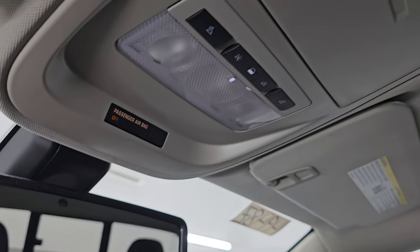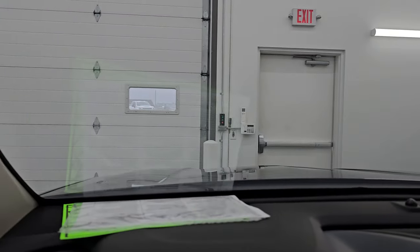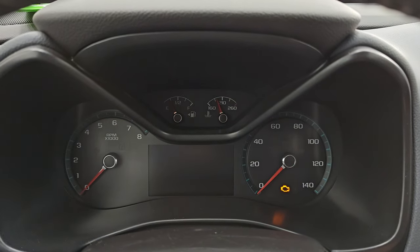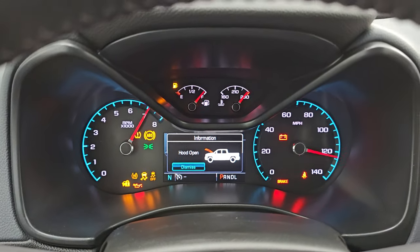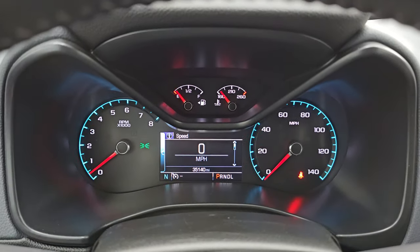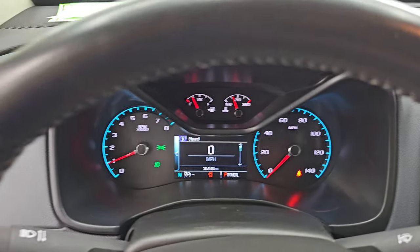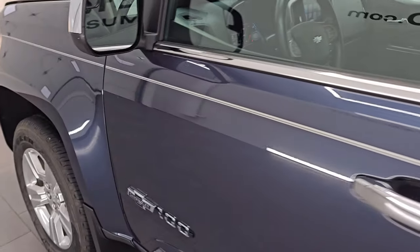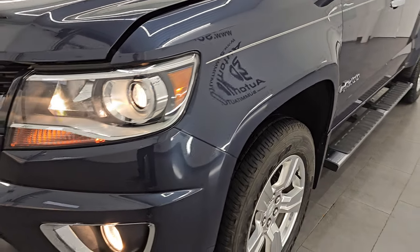It does have map lights up there, and OnStar and SOS buttons in the mirror. The windshield looks really good — no major chips or cracks on there. Let's start it up and take a look under the hood. Starts right up, no check engine lights or anything like that other than my hood's open. I would personally like to thank you for checking out this video today on this really cool Centennial 100 Years Anniversary Z71 Colorado.